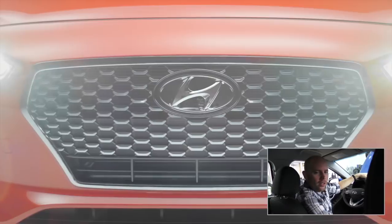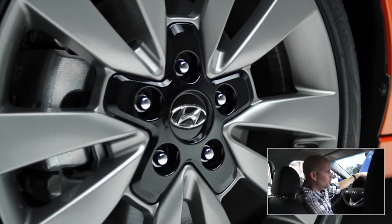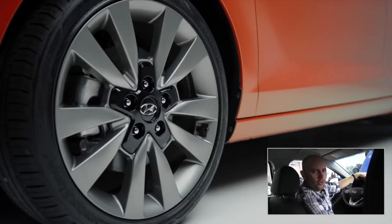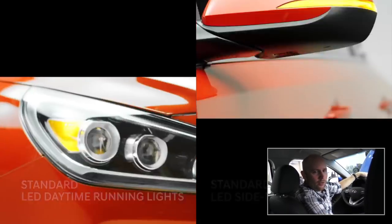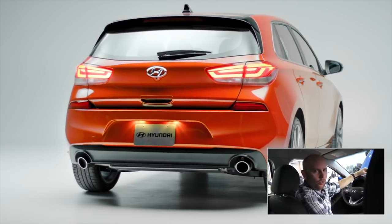Hyundai, several years ago, recruited a designer from Audi and he's responsible for some of our beautiful new designs. This one has the all-new hexagonal cascading grille. It's also got LED running lights in the front. They all come with alloy wheels and they look really, really nice.